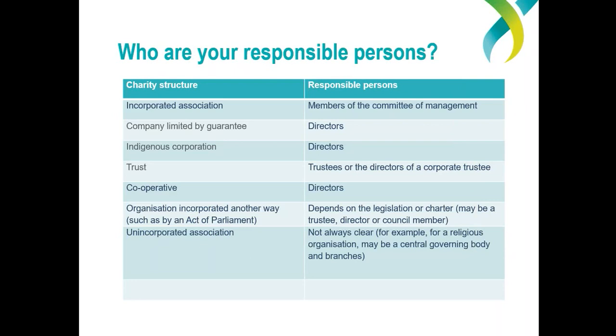How do you know who your organisation's responsible persons are? For incorporated associations, the responsible persons are the members of the committee of management. For a company, they are the directors. For a trust, it's the trustees or the directors of the corporate trustee. For an unincorporated association, it's not always clear — for example, a religious organisation may have a central governing body and branches. There are also organisations incorporated by an Act of Parliament — the responsible persons for these depend on the legislation or charter, but may be a trustee, director or council member.